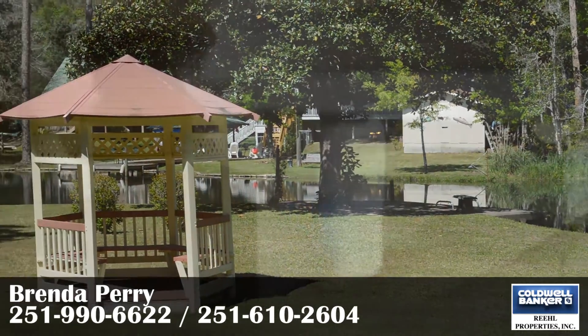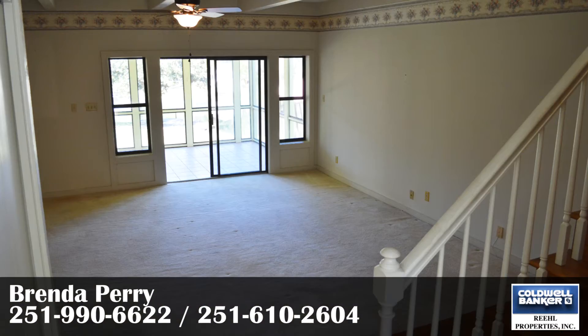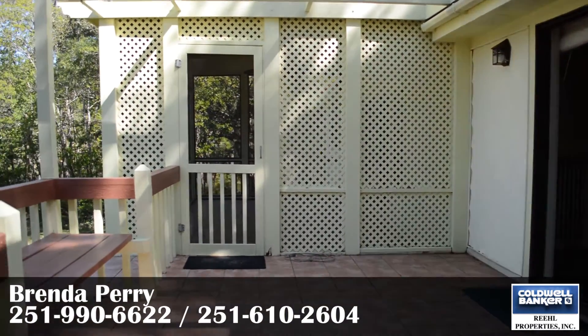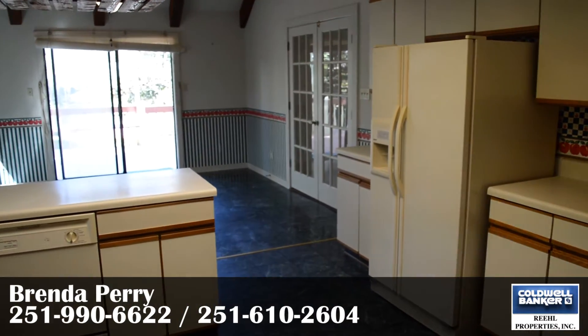You can't beat these views. The main living area is located on the second floor of this home. A screened-in deck opens up to a separate deck just off the rear of the second floor. The kitchen is just inside with a large dining area.